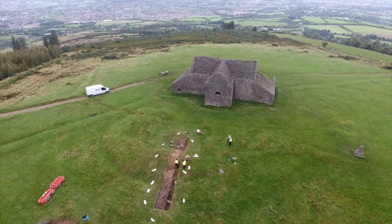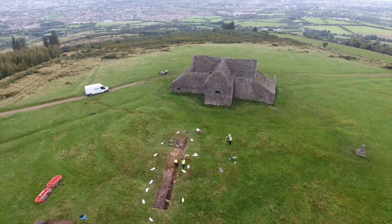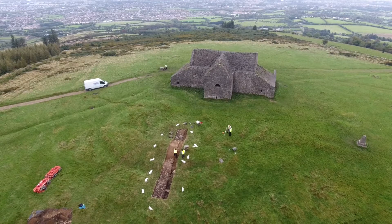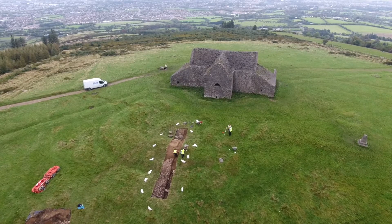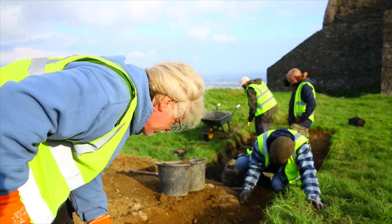Since we started digging on Tuesday we've opened a 15 metre by 2 metre trench across the tomb to have a look at the preservation and to get a sense of the type of soils and contexts. Everything must be dug by hand using spades, shovels, mattocks and trowels, so it can be a bit of a slow and painstaking job.